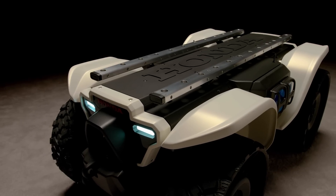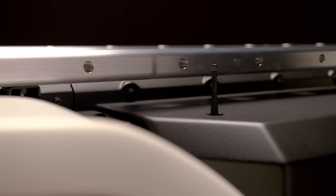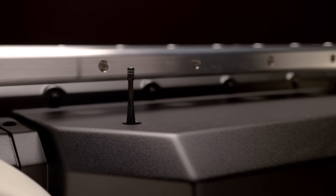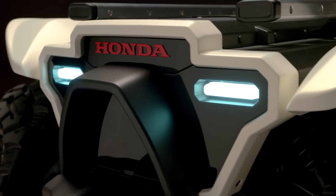Honda's D1-8 operates using sensors and GPS. The GPS tells the robot where it is on the planet and which direction it's heading, while the sensors give the robot awareness of its surroundings and tell it where to go and where not to go.